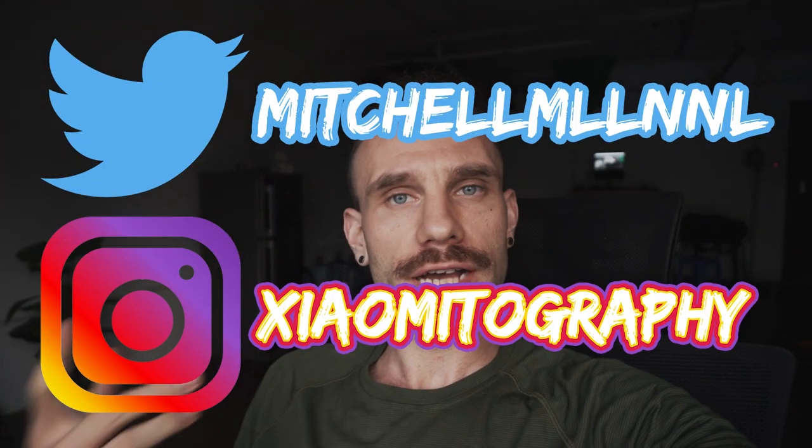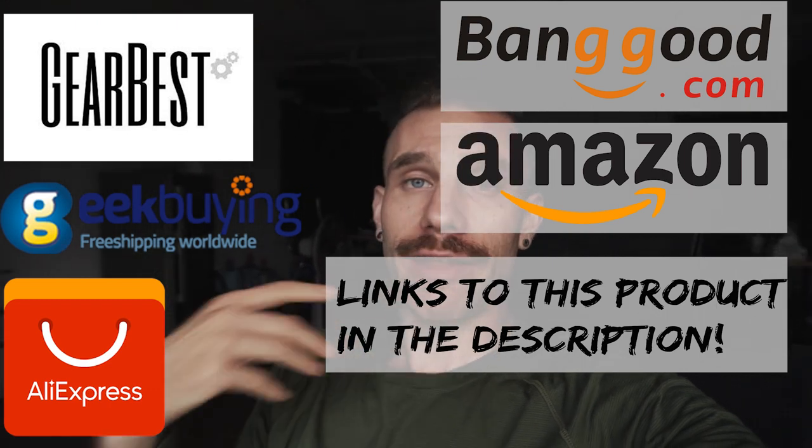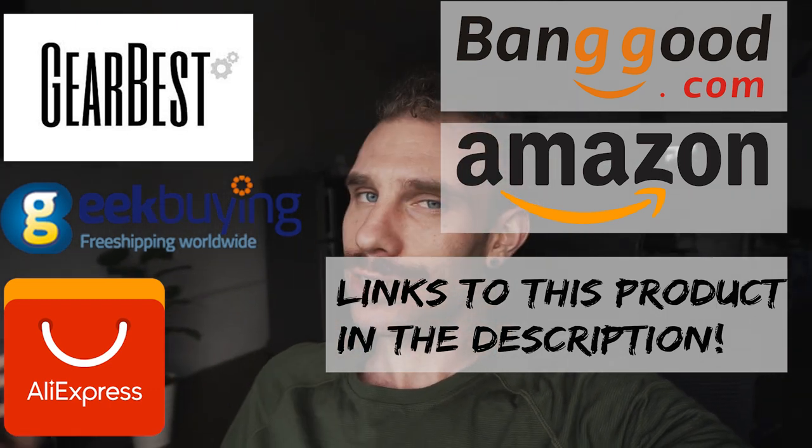If you're enjoying this video and want to support me, the best way to do that is hit the subscribe button. If you want to interact with me, Twitter is an excellent place to do so. Also check out my Telegram channel in the description below, and if you want to support financially, just use my affiliate links. Okay, back to the video.